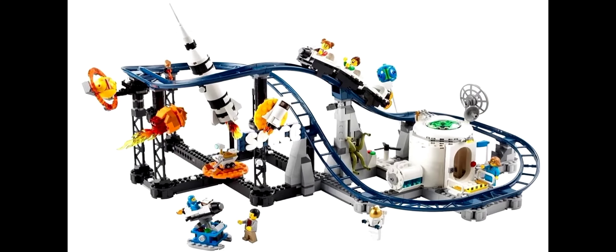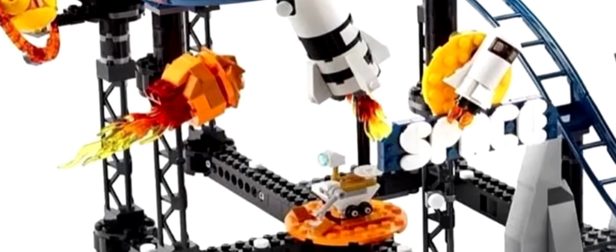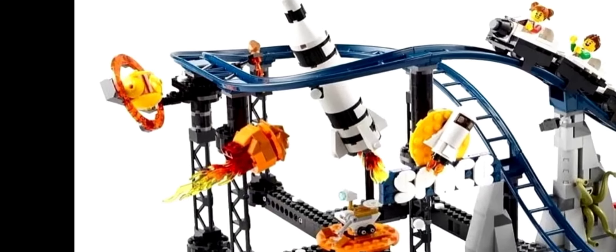The other set we got images for is this space-themed roller coaster, which gives me Space Mountain vibes. The set comes with a light brick — each build has a place for a light brick — even though I don't quite agree with where it's placed on some of them. I feel like it's just kind of boosting the price up a little bit. You've got a meteor with the light brick in it and a Mars rover.